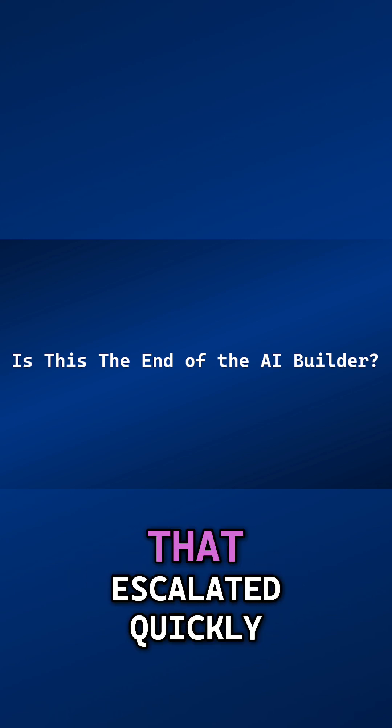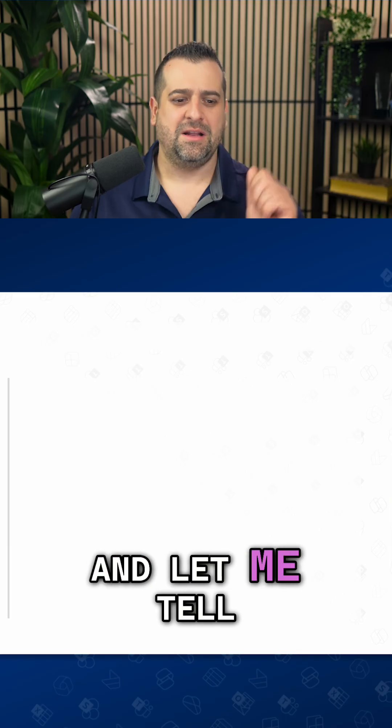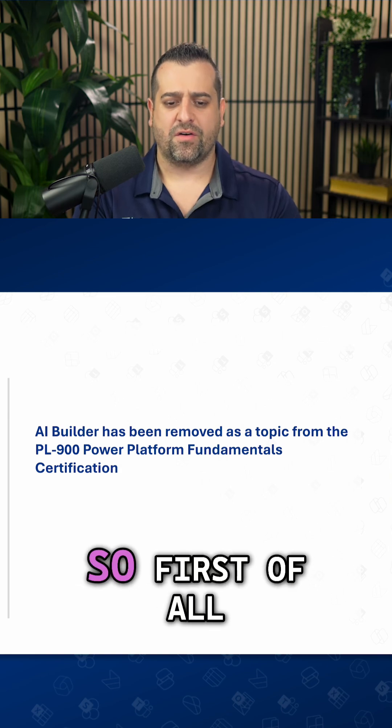And now you might be like, whoa, Vlad, that escalated quickly. And let me tell you why I say that. So first of all,